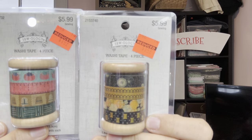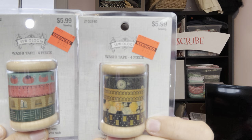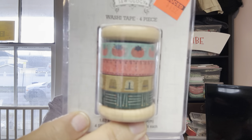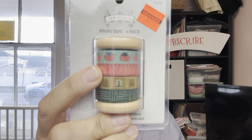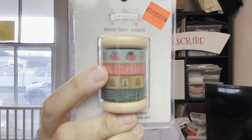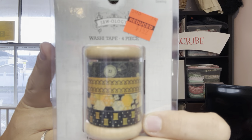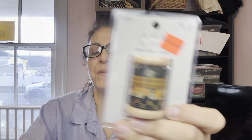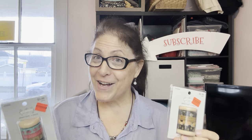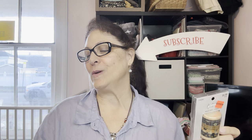Look how cool these are — this is washi tape on a spool! You've got two different kinds. One has a geometric pattern with thimbles, measuring tape, and pin cushions. The other has buttons, a decorative stitch, quilting, and spools. These were originally $5.99 down to $1.49. You really can't beat these prices.